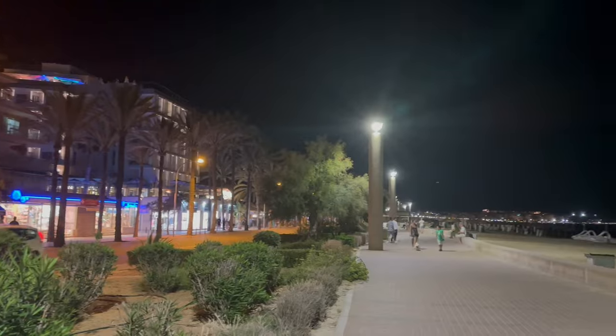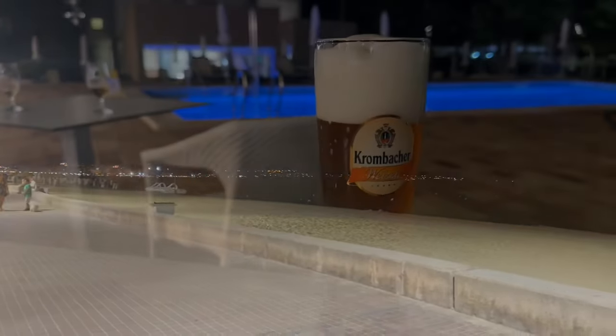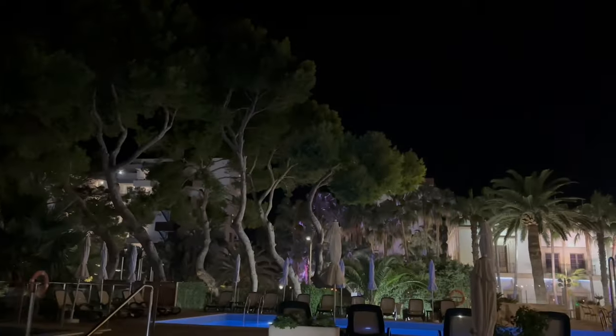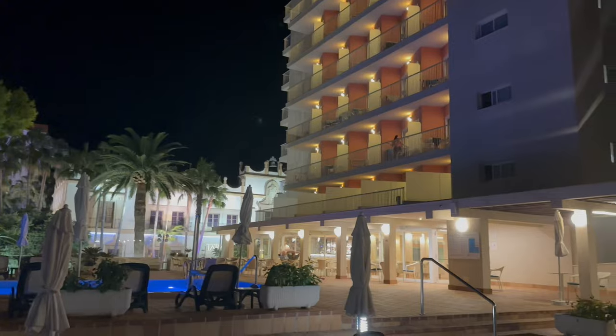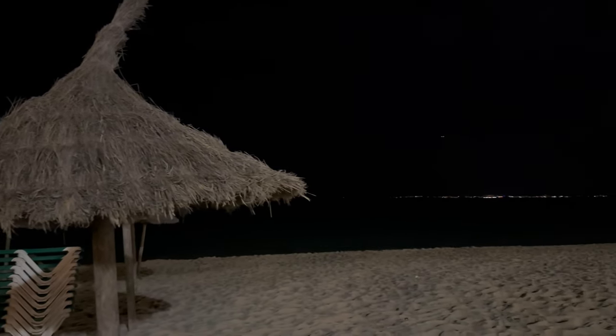I then had a final beer by the pool of the hotel before my flight to Marseille, where I'd be boarding the Norwegian Epic. Those videos are already available on my channel and I had such a superb time there — feel free to check them out. If you've enjoyed this video, please give it a thumbs up, and if you haven't done so already, please consider subscribing with the notification bell on.